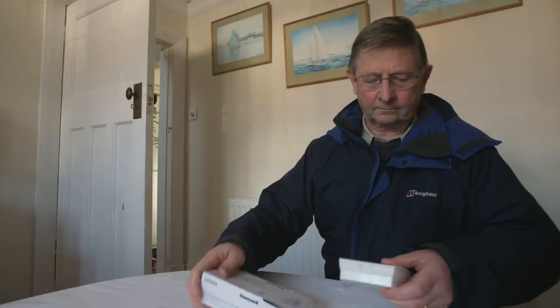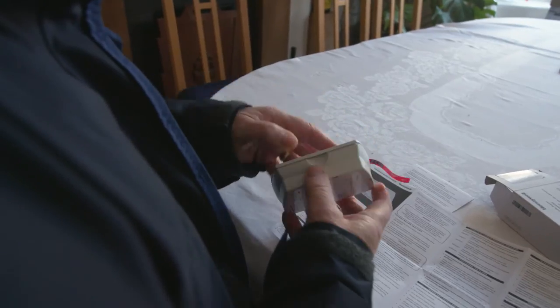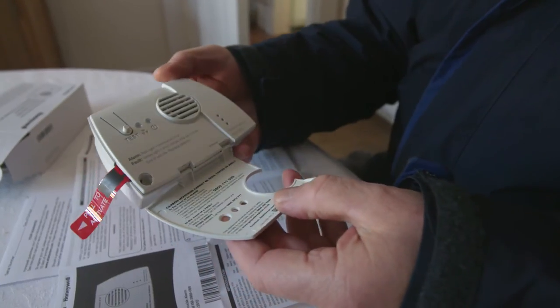Install an audible carbon monoxide alarm. These can be bought from DIY stores, supermarkets and high street shops. They cost around £15 and could save lives.